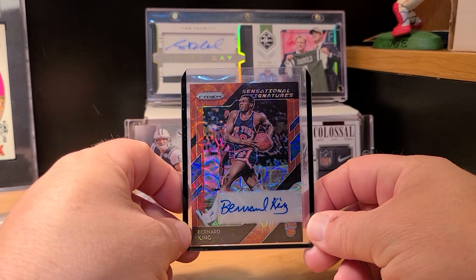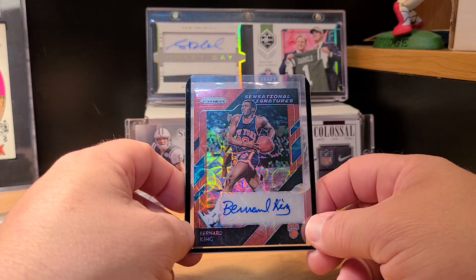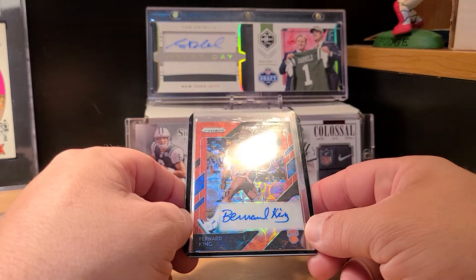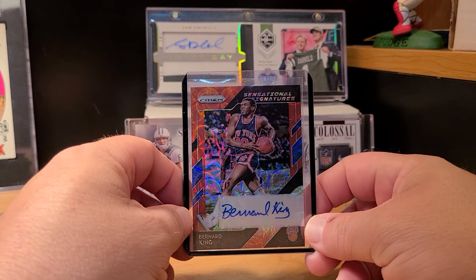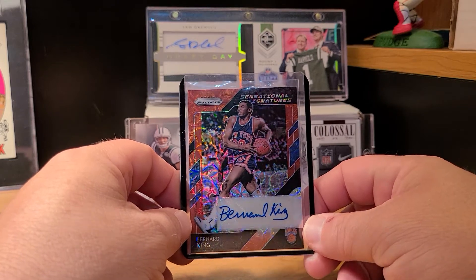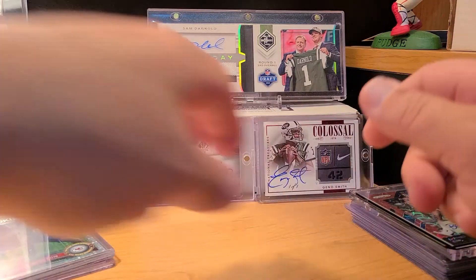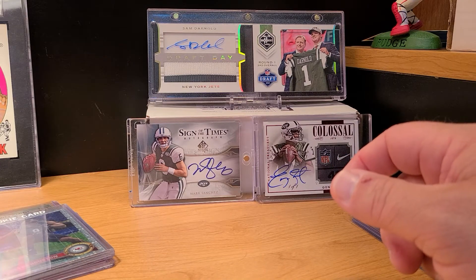Showing off one basketball card — picked up another Bernard King. I like the image of it; I'm not a fan of the color with the red and blue. I thought it was going to be orange but it's actually red. Still a sweet card and happy to add another Bernard King to the PC.